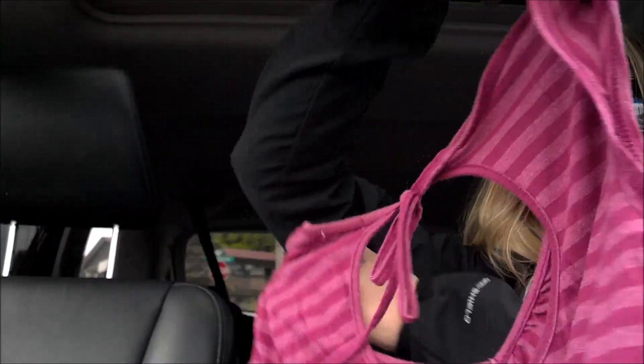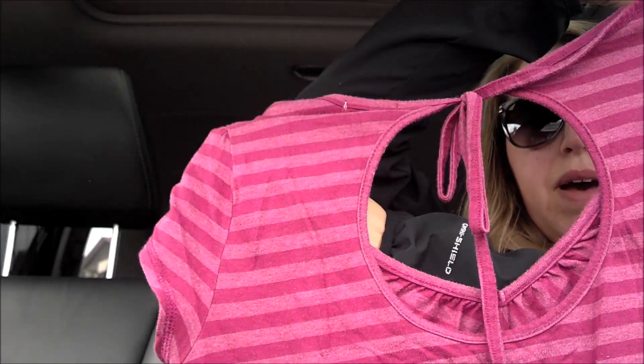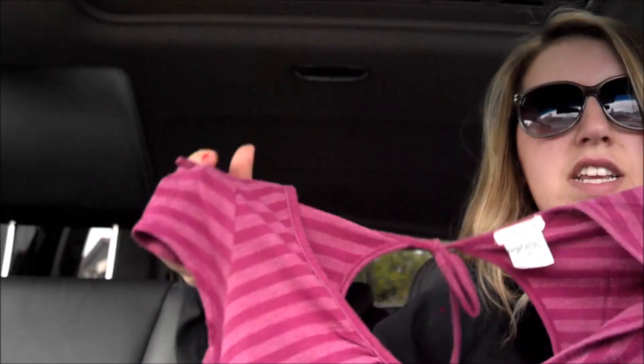This lady is totally watching me, wondering what the heck I'm doing. And then this tank top is from Marisa's, it's a size medium — just a maroon striped tank top with a tie in the back.